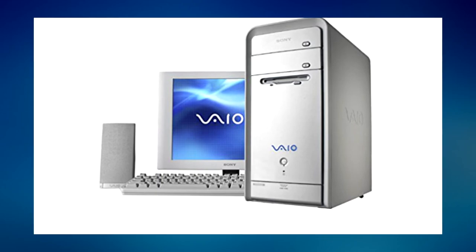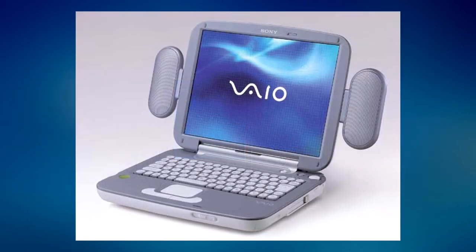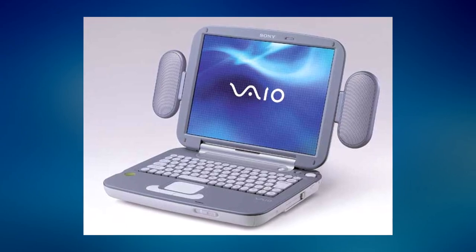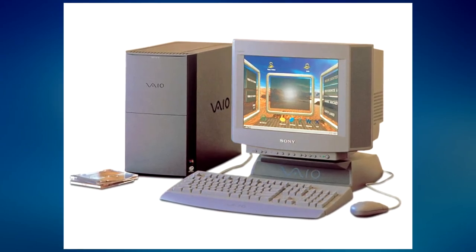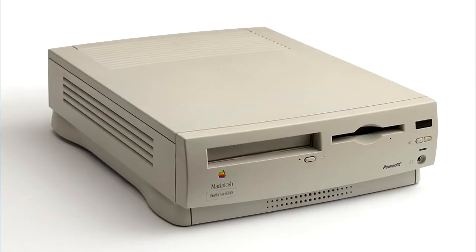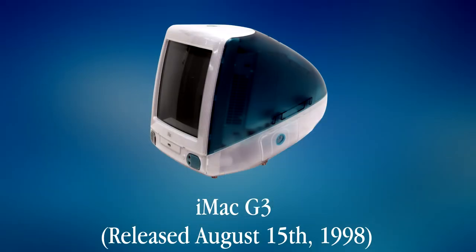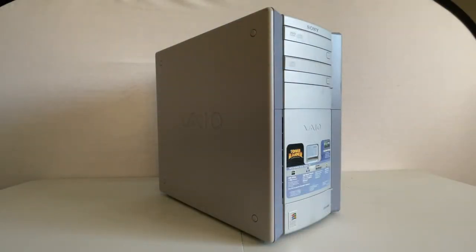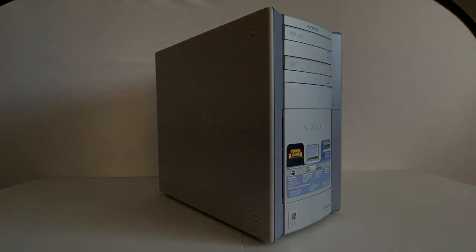VAIO were a premium-priced, stylish, multimedia-focused machine — in fact, leagues ahead of Apple in terms of trendy modern style. At the time of the VAIO brand's launch in 1996, a typical Macintosh looked quite dated; we were still a few years away from the iMac G3's launch and just under a year from the 20th Anniversary Mac. And that is why VAIOs are some of my favorite retro PCs.